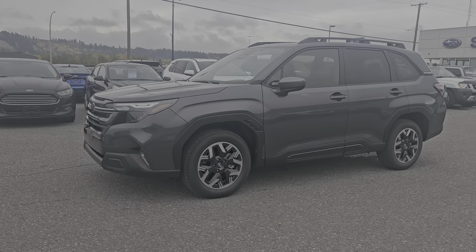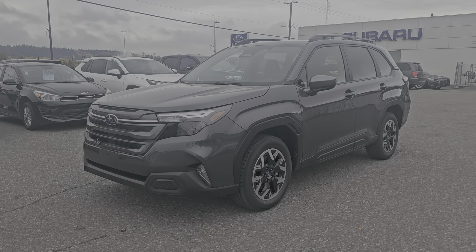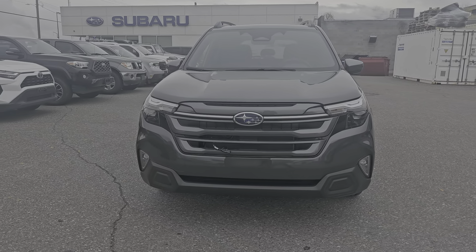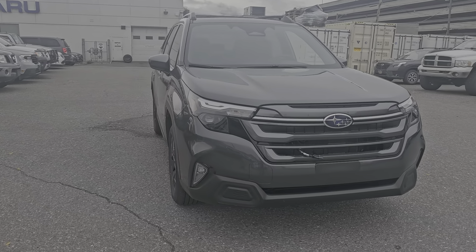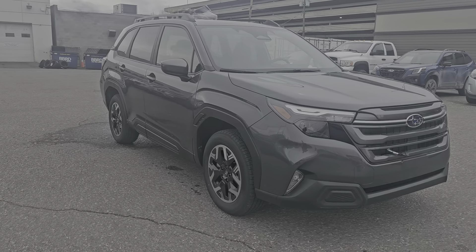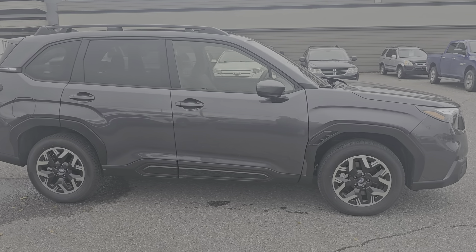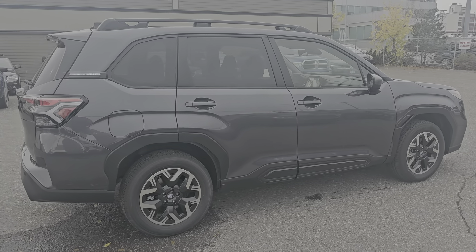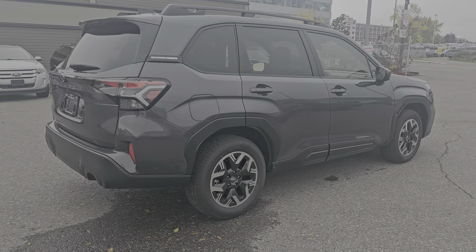Tyson the Subaru Specials from Subaru of Prince George here, and today we're taking a look at the 2025 Subaru Forester Touring in the Magnetite Gray Metallic. Touring is our mid-trim level, one step up from the entry-level Convenience. It's powered by a 2.5 liter four-cylinder boxer engine producing 180 horsepower, giving you a good balance of power and efficiency in a vehicle of this size.